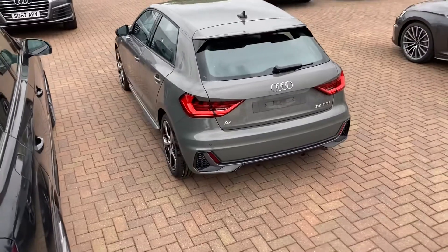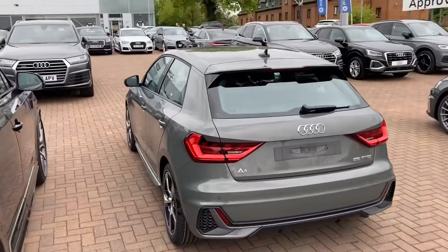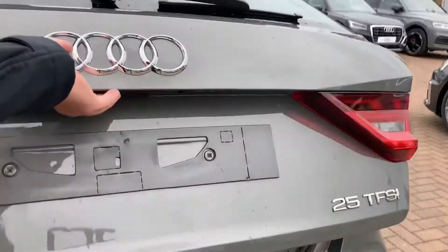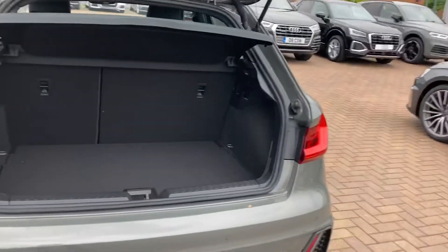This vehicle does come with three years warranty and also three years roadside assistance. We also have rear parking sensors as well, which is really helpful when you're trying to get into those tight car parking spaces.